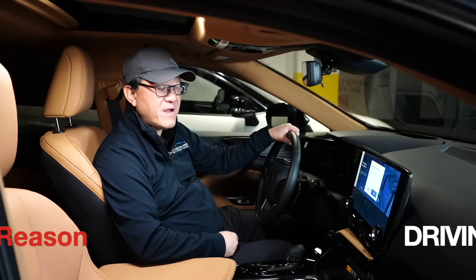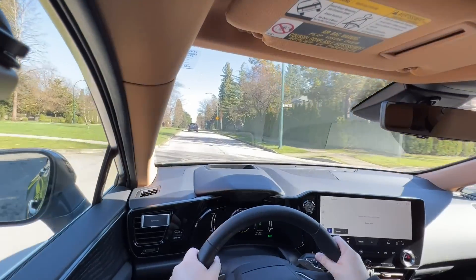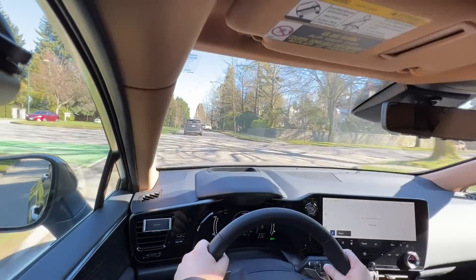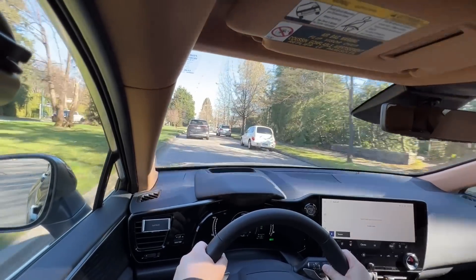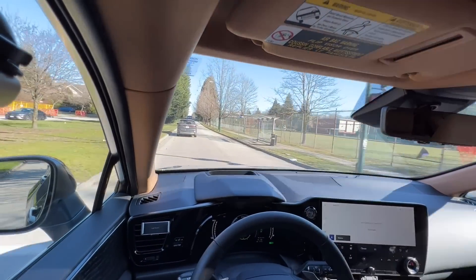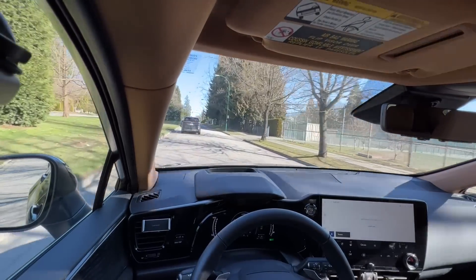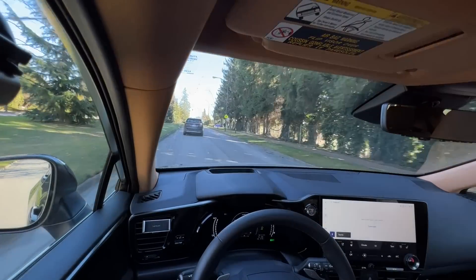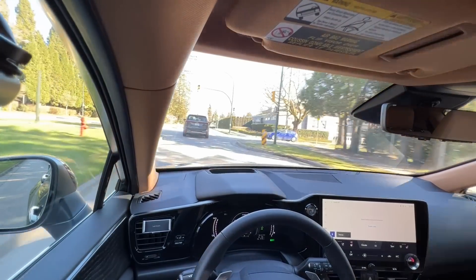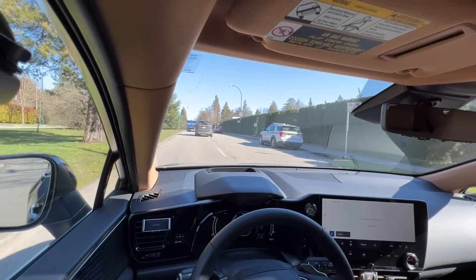The seventh reason is that the Lexus NX 450H+ drives better than the RAV4 Prime. Both cars are based on the same platform and drive quite similarly, but there is a noticeable difference. The Lexus NX is a little bit smoother in feel, the steering has a little better feedback, it's quieter inside, and the ride is smoother. When driving the NX it feels more expensive and gives you more of an upscale luxury feel. The RAV4 Prime is surprisingly good in this regard, but the NX does feel more premium.